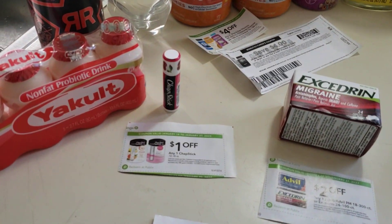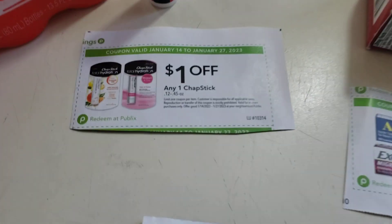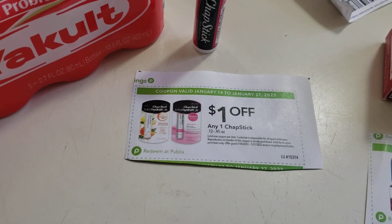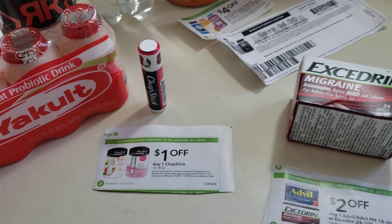Chapstick, $1.79 — it's by the register. With tax, $1.92. From the new extra savings book there's a $1 off coupon. A Publix digital coupon also has a dollar off, making that an $0.08 overage.